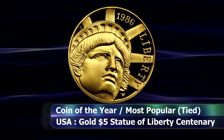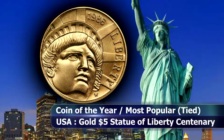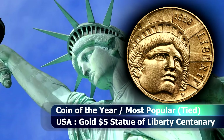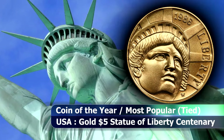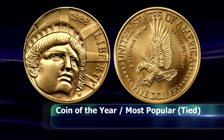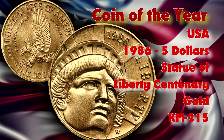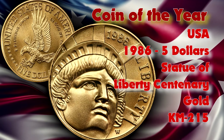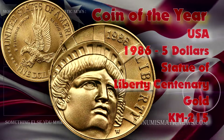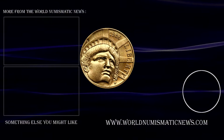This was the first $5 gold coin struck by the US Mint since they were discontinued in 1929, and was also the first gold coin struck at the West Point Mint. It was struck in both proof and uncirculated strikes, though the award was specifically given to the uncirculated example, with a mintage of 95,248, and an additional 404,013 coins struck with a proof finish.